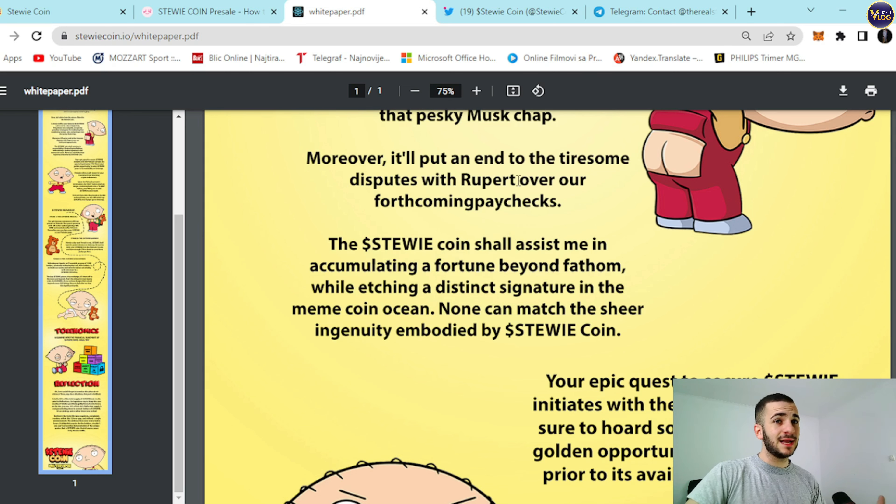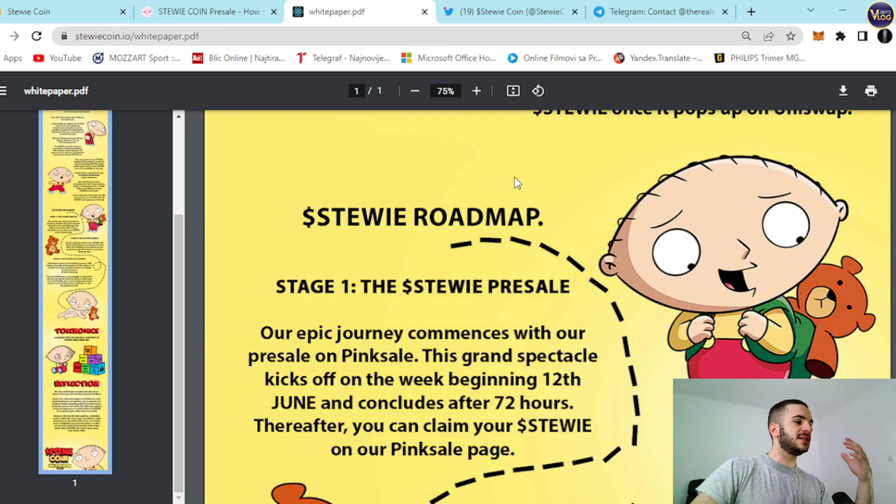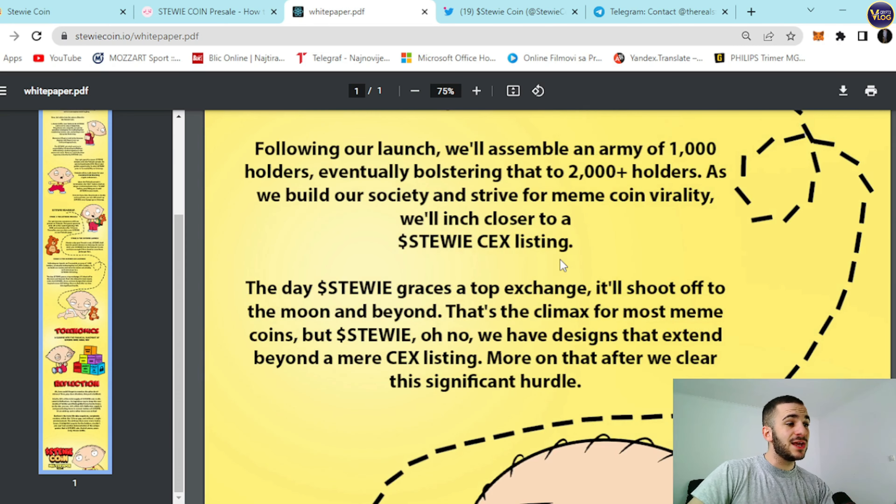Basically, in general, everything here is made and prepared for you in advance. You can see the roadmap section, the tokenomics section, the reflection section — everything is here, made for you. That's the proof that the team behind this project puts the community first, because everything they've done and prepared in advance is for their current and future community members. So check this project out — it's definitely worth your attention. Do not let it slip through your fingers.